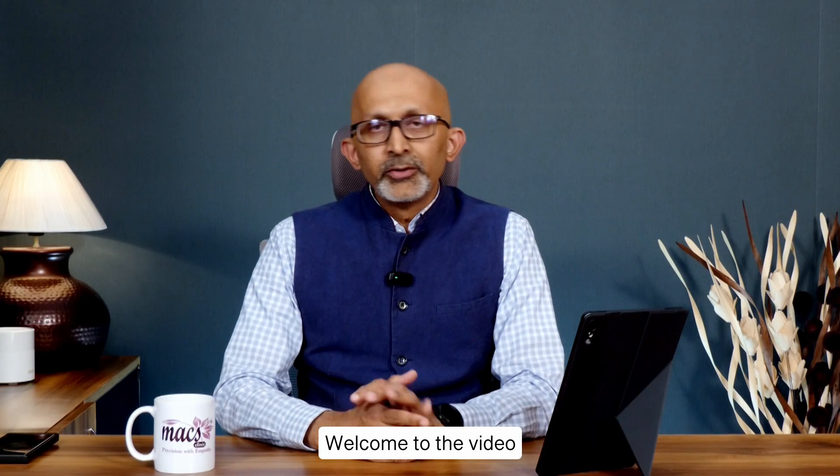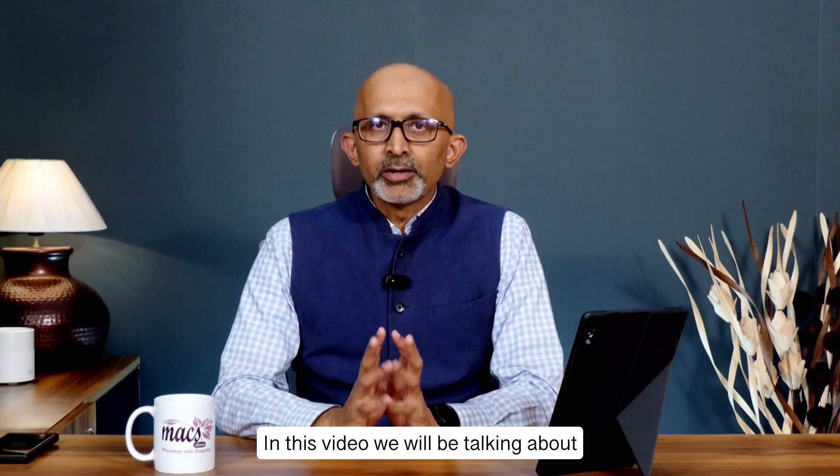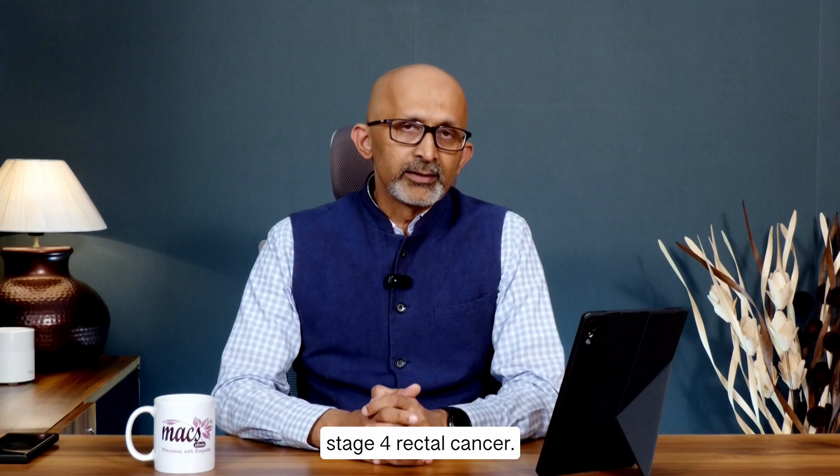Welcome to the video series on Rectal Cancer. In this video, we will be talking about Stage 4 Rectal Cancer.